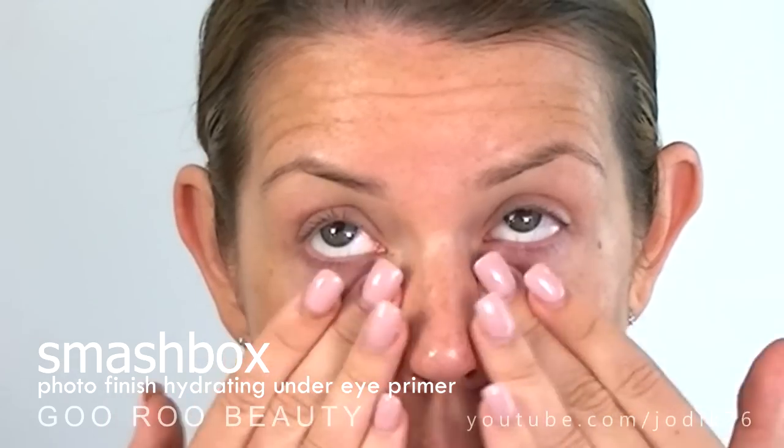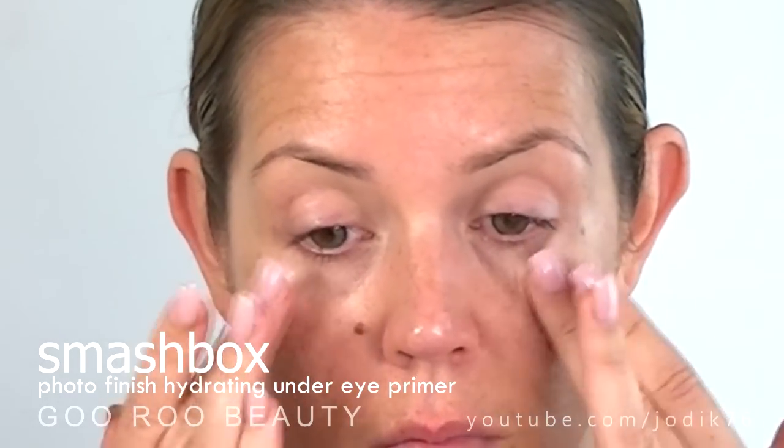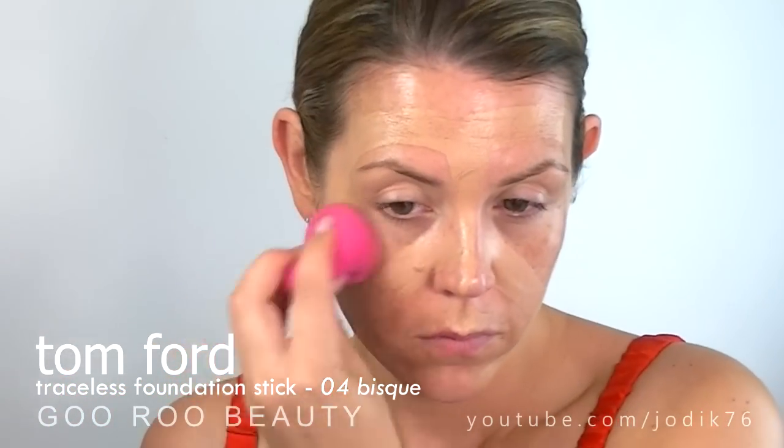I'm just going to apply an under eye primer that's going to hydrate under my eyes and also help my concealer go on and stay on. This one is from Smashbox. And then I'm going to apply a foundation that I have not tried yet — this one is from Tom Ford, the Traceless Foundation Stick, and this is in 04 Bisque.